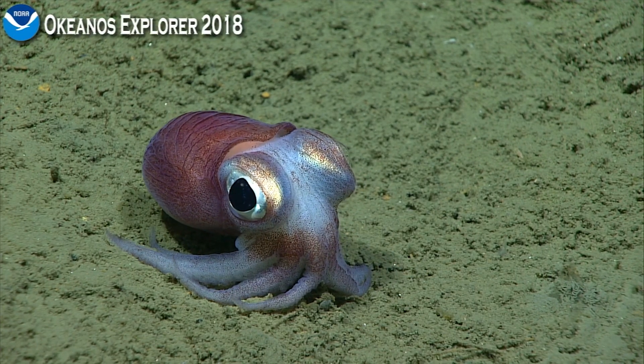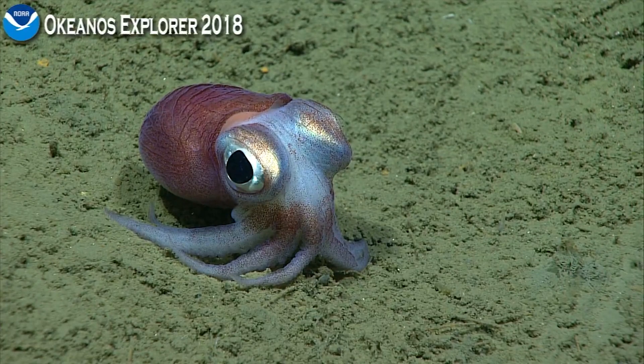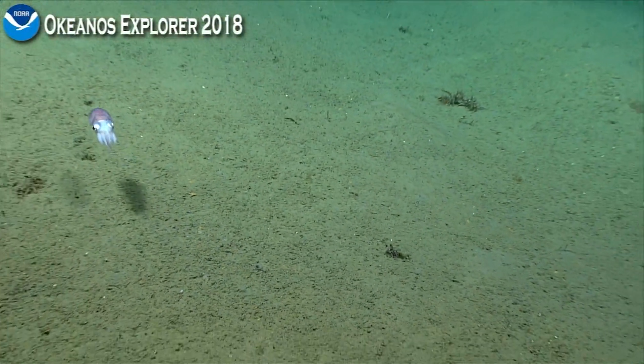Here it goes again. You can see how they — I just got on the line so I don't know what was said before this, but you see they totally tuck the fins around the body until they need to use them.